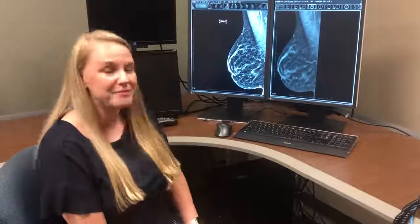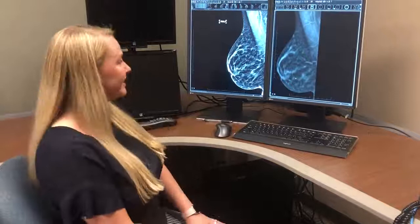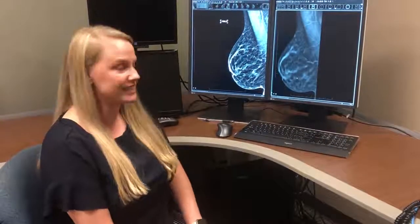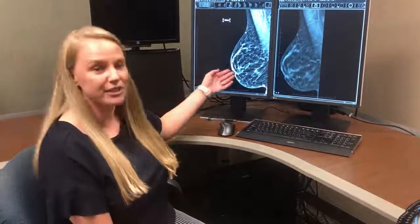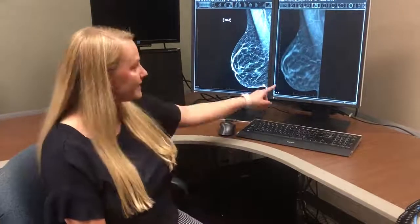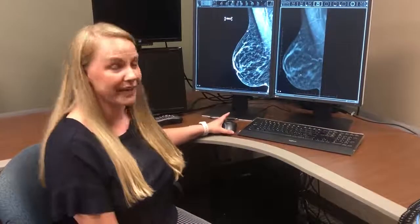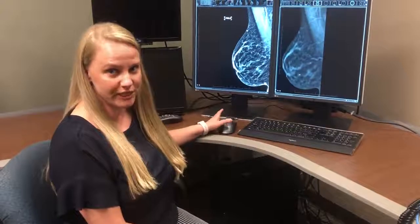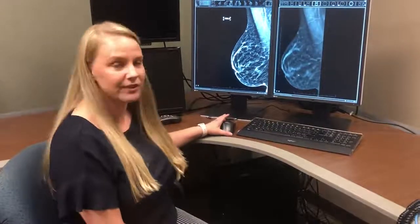To get high quality exams, at Northwest Radiology we use 3D mammography. On the left we have a 2D mammogram — just a single view through the breast with all the tissue overlapping. On the right, these are the images we get from a 3D mammogram, taken at slightly different angles.